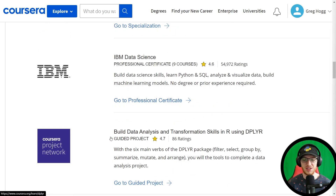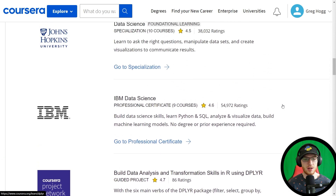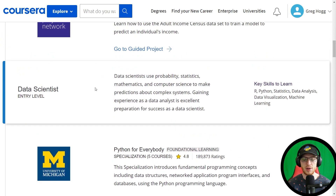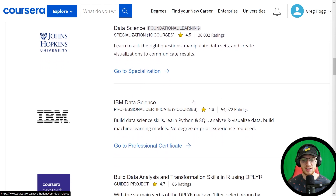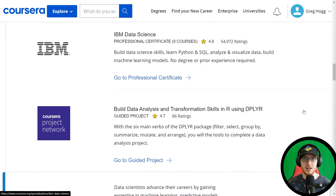They then suggest Build Data Analysis and Transformation Skills in R using Tidyverse. It's a little funny — why did we just do nine courses in Python so we could cap it off with a project in R? My guess is they'll suggest a Python machine learning project — probably deep learning — at the end of the next section. Overall, I'm pretty happy with this for an entry-level data scientist: Python, math skills, typical data science, a bit more machine learning with IBM Data Science, and a project. That pretty much defines an entry-level data scientist.